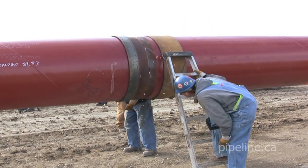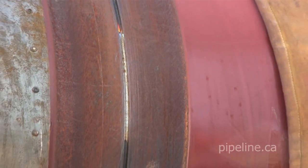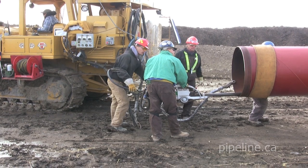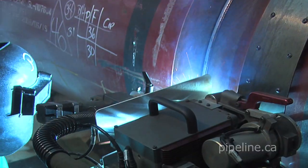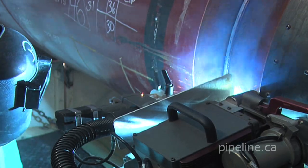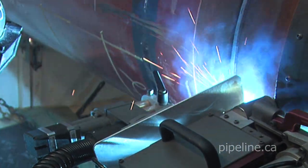During automatic welding, the first welding process — called a bead weld — is completed by a welder working from a remote control at the far open end of the pipe. Several additional fill welds, as well as a cap weld, are then undertaken. Together, these multiple welding processes provide lifetime integrity of the joined pipe sections.